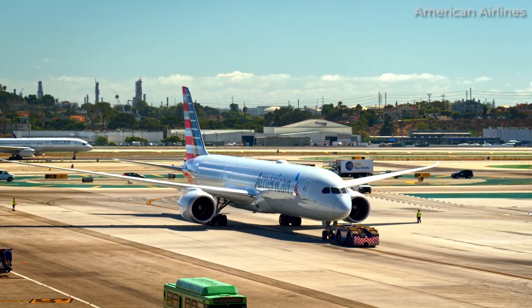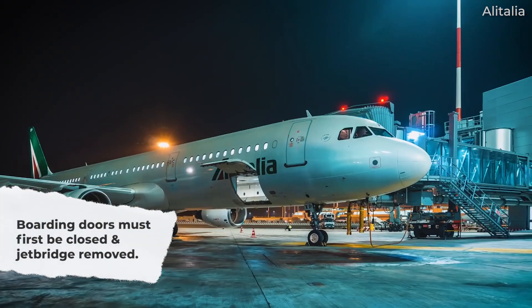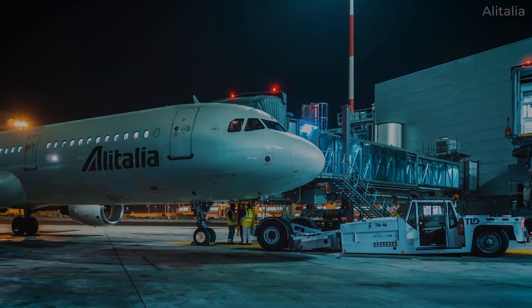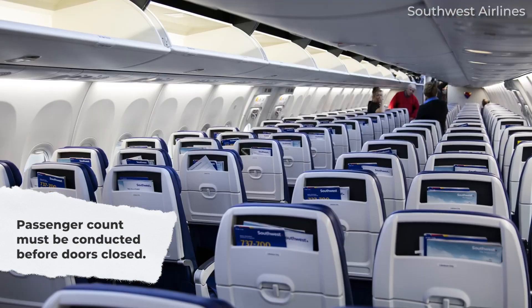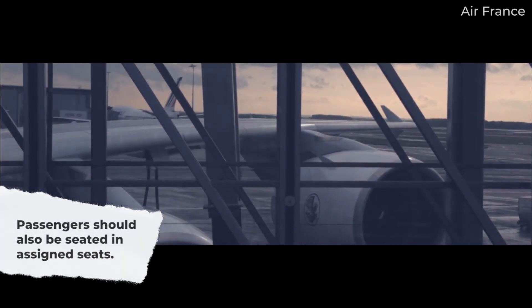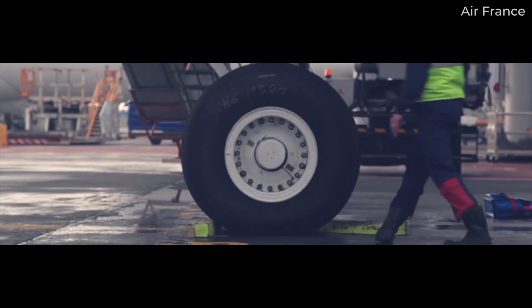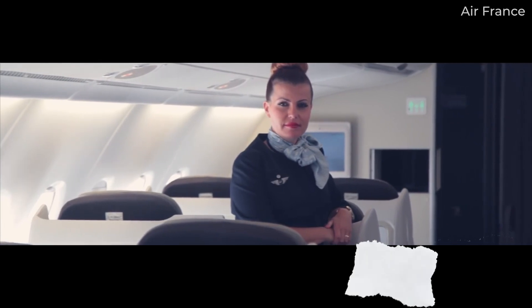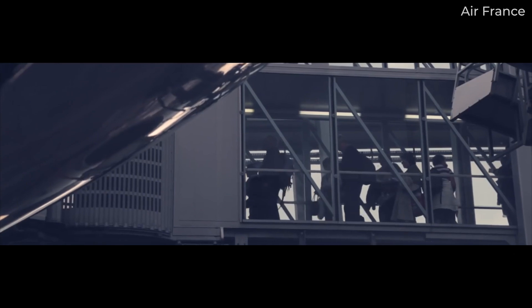Before anyone can start thinking about the pushback, the boarding door or doors need to be closed and the jet bridge removed from the aircraft. In order to close the door, flight attendants are required to conduct a passenger count that matches the number of tickets scanned by the gate agent. Additionally, passengers need to be seated in the zone of the aircraft they were ticketed in for weight and balance purposes. Any miscount or discrepancy requires resolution before the boarding door can be closed, which is why flight attendants often request passengers to take their assigned seats as quickly as possible.